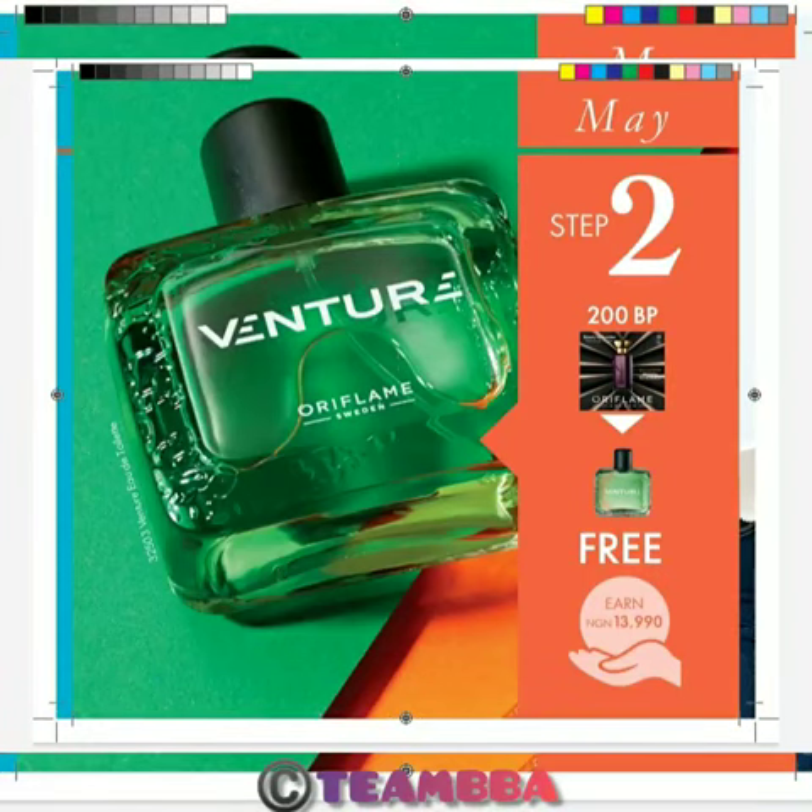In the month of April, you do the same thing: order 40,000 Naira worth of products, and you will get this perfume worth 14,000 Naira free of charge.